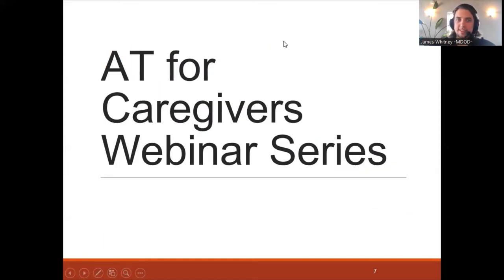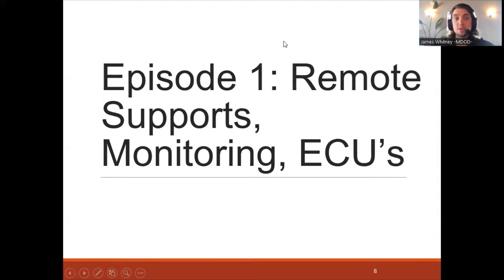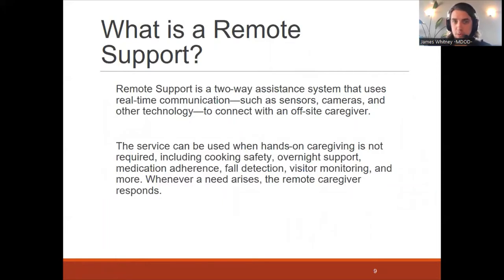This is the AT for Caregivers webinar series, Episode 1, which is going to highlight certain remote supports, monitoring, and also ECUs or environmental control units. A remote support is a two-way assistance system that uses real-time communication — such as sensors, cameras, and other technology — to connect with an off-site caregiver. A service can be used when hands-on caregiving is not required, and that could include cooking safety, overnight support, medication adherence, fall detection, visitor monitoring, and more.